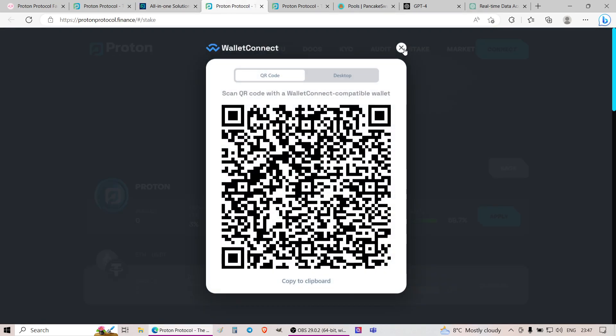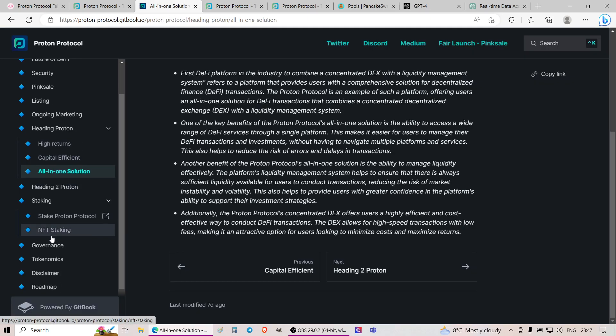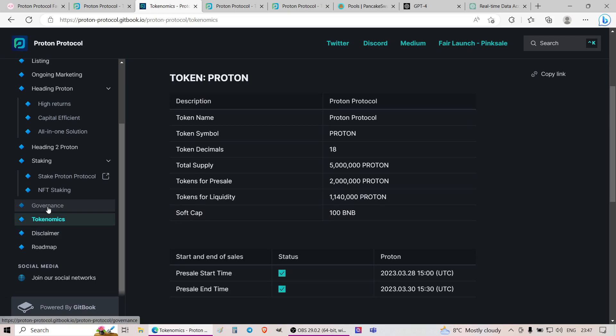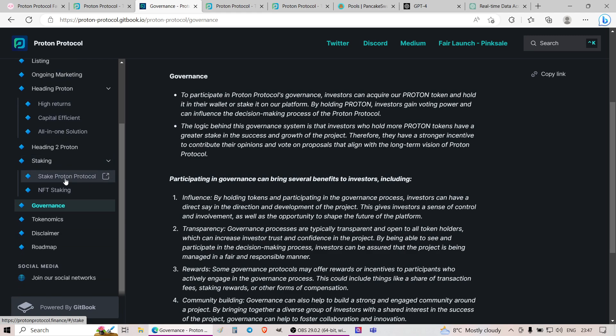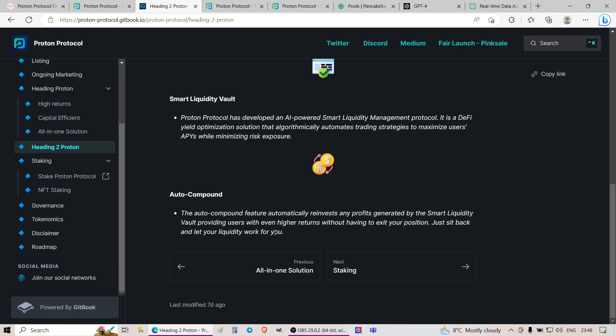They also plan to have staking. Apparently there will be a 1,000% APR, 4% daily staking pool with a 3% deposit fee — 100% safe, according to them. You'll be able to stake NFTs. There's more information about tokenomics and governance. Their three main products are smart swaps, concentrated liquidity, smart liquidity vault, and auto compound. The auto compound feature automatically reinvests profits generated by the smart liquidity vault, providing users with even higher returns without having to exit your position — just sit back and let your liquidity work for you.